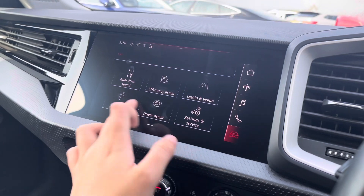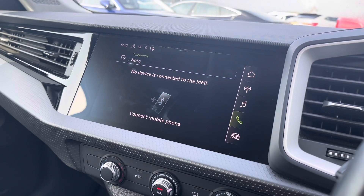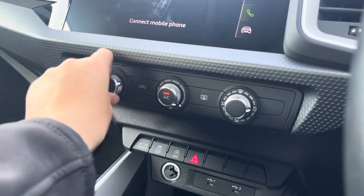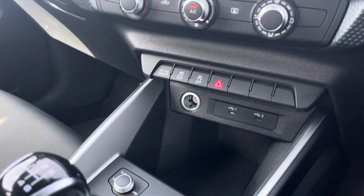You can also monitor your settings as well as your services, adjust your favorites, and connect your smartphone for the use of the hands-free telephone controls. Just below we have the manually adjustable air conditioning units, which allow you to adjust temperatures.